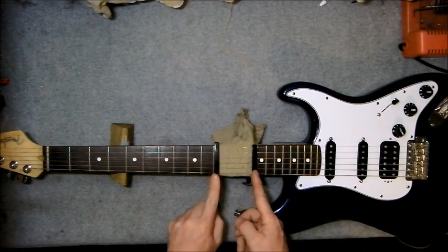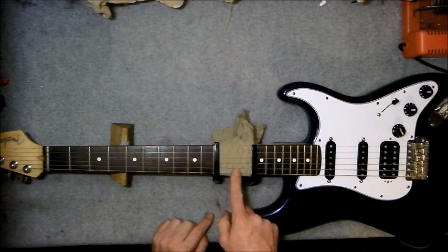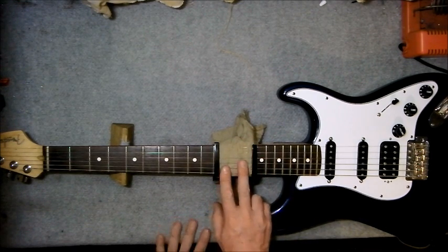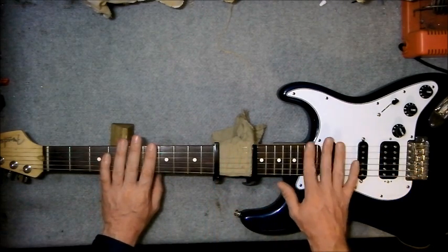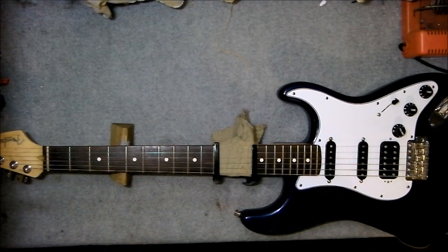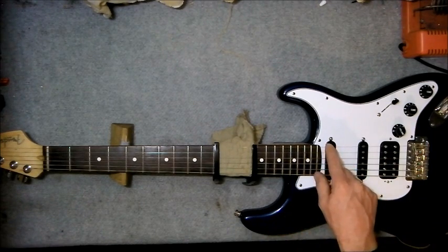I've got two capos, a piece of cloth dampening the strings between the capos to provide a barrier between the strings on this side of the neck and on this side of the neck. I've got it plugged into an amplifier with some gain on there just so we can hear it more over the acoustic sound. I'll let you hear initially the sound of the instrument acoustically.